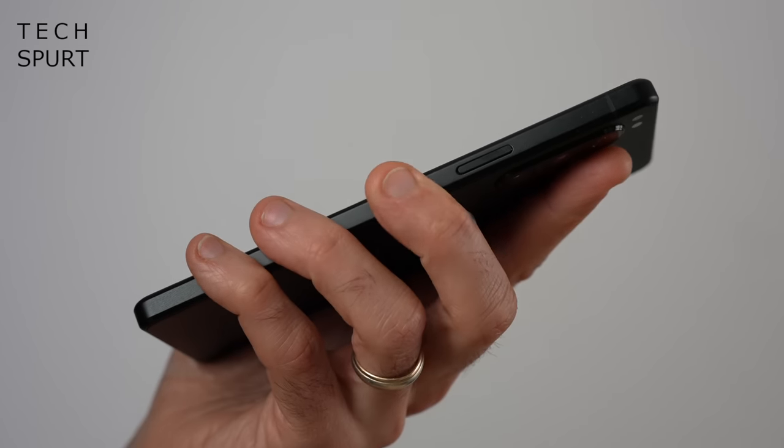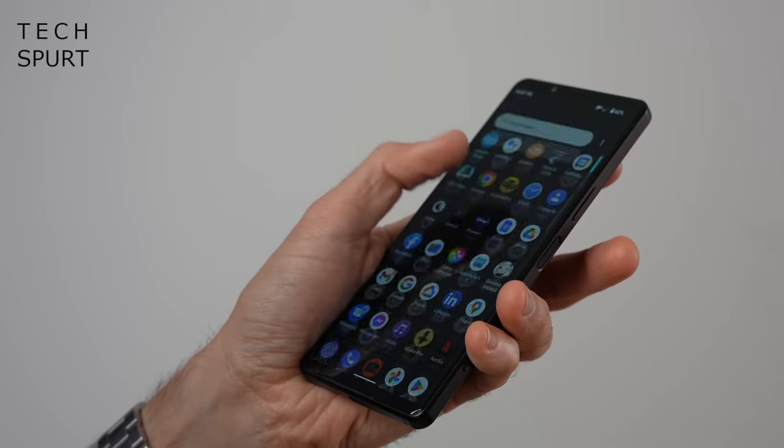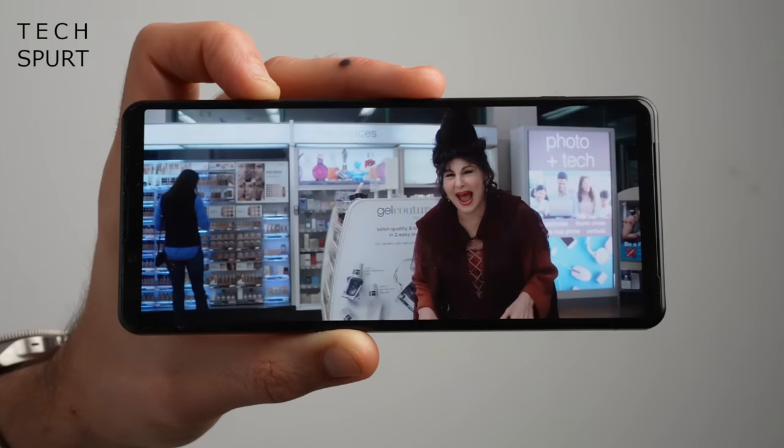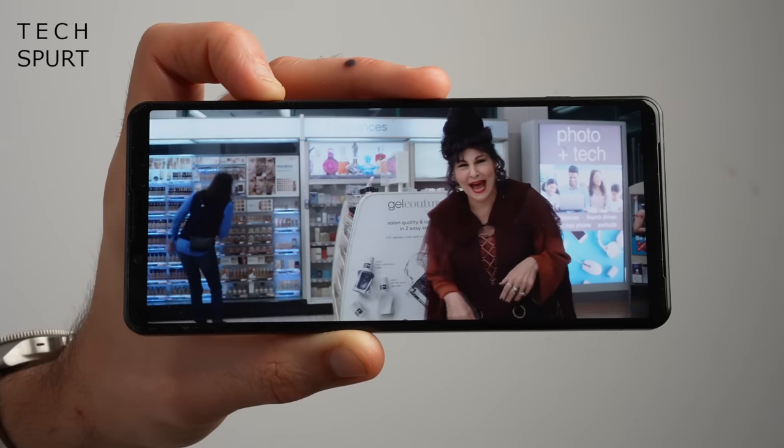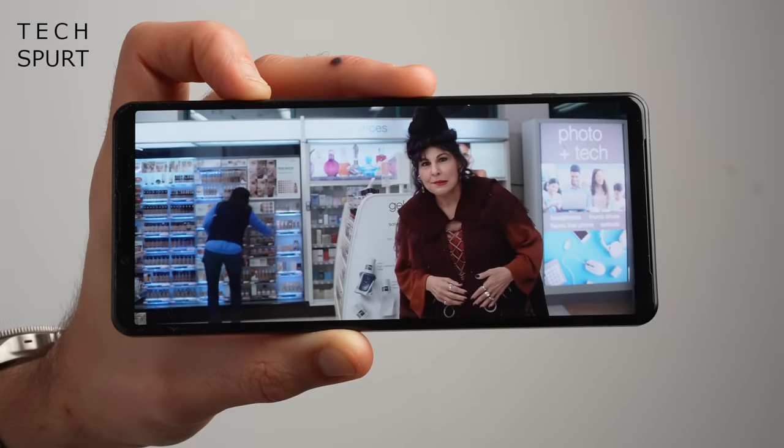The edge fingerprint sensor usually works first time as long as your hands aren't wet, and you've got face unlock as a backup. The haptics are a little bit noisy, so I feel a bit guilty typing in a quiet cinema, but it gives good tactile feedback. Sony phones have always been a delight for movies and music, and the Xperia 5 Mark IV thankfully doesn't ruin that.